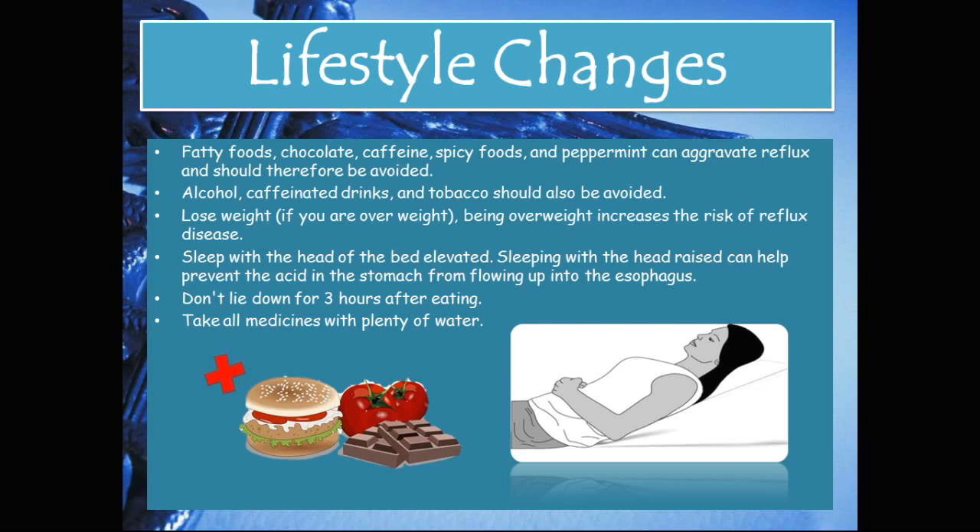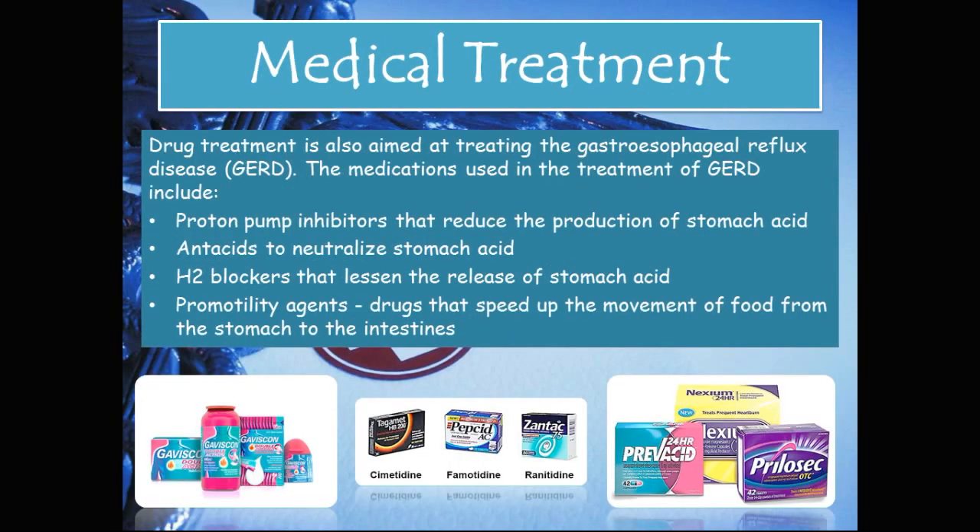Alcohol, caffeinated drinks, and tobacco should also be avoided. Weight loss is recommended if overweight, as excess weight increases the risk of reflux disease. Sleeping with the head of the bed elevated can help prevent stomach acid from flowing up into the esophagus. You should also avoid lying down for three hours after eating and take all medicines with plenty of water. Medical treatment in Barrett's esophagus is aimed at treating GERD and includes proton pump inhibitors to reduce stomach acid production, antacids to neutralize stomach acid, H2 blockers to lessen acid release, and pro-motility agents to speed up the movement of food from the stomach into the intestines.